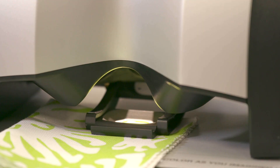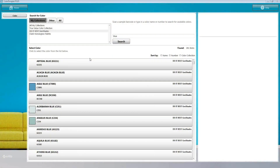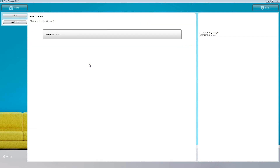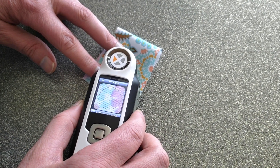With decades of proven innovation and expertise in color matching solutions, we've helped independent paint and hardware retailers, mass merchants, and home improvement retailers across the globe ensure accurate color matches. At X-Rite, we offer a full line of solutions.